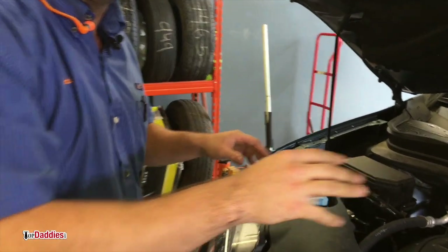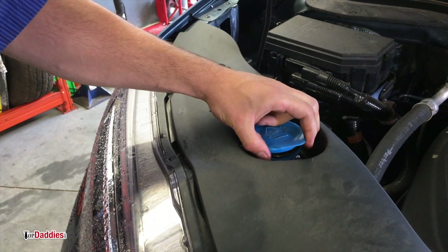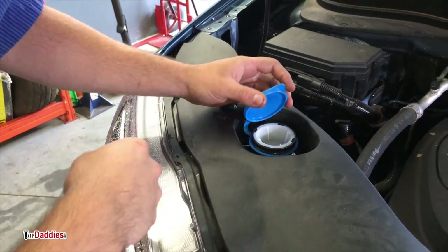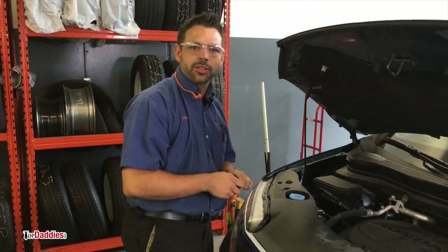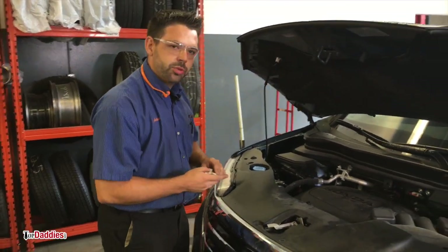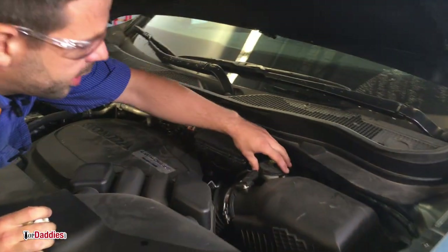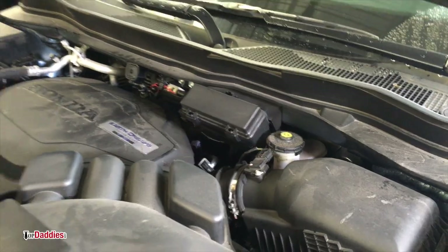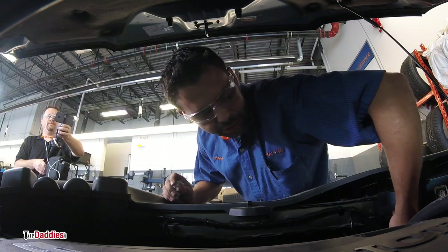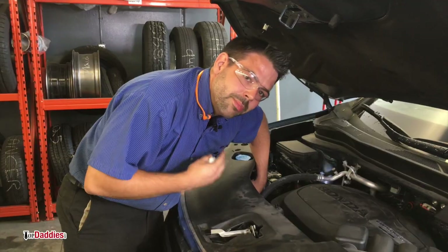The other fluids you want to check on the vehicle are sometimes a little harder to locate — each manufacturer puts them in a different position. But let's go over them together. We want to make sure that you're going to have enough windshield washer fluid. Fill that up right to the very max, and if you're doing a long road trip it's always good to have an extra jug in the back. We're also going to check the brake fluid reservoir — look for the min and max line and make sure the fluid is right in the middle. The other reservoir to check is the coolant, making sure the level sits between the min and max mark.